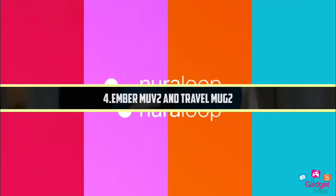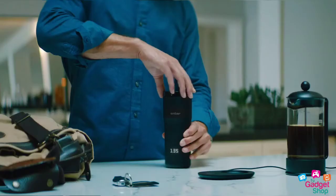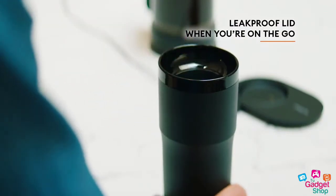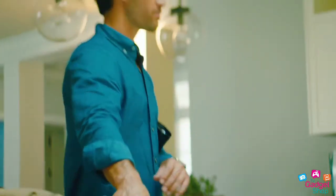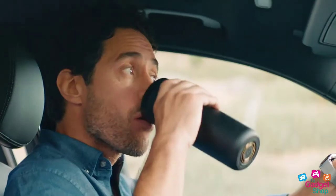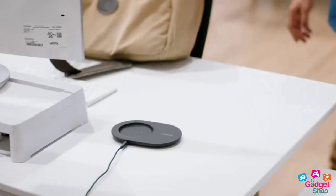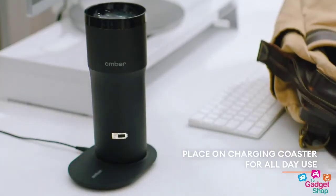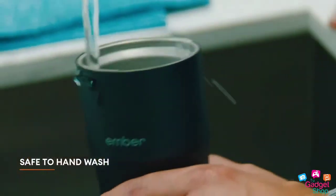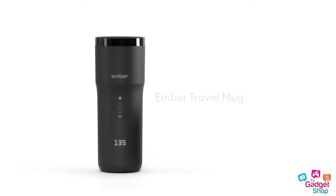Number 4: Ember Mug 2. If you have a headache, you'll want your coffee. The Ember Mug 2 is very useful. This is the 2nd version — the first version is also available. It is easy to use and connects to your device via app. It is compatible with Mac OS as well.